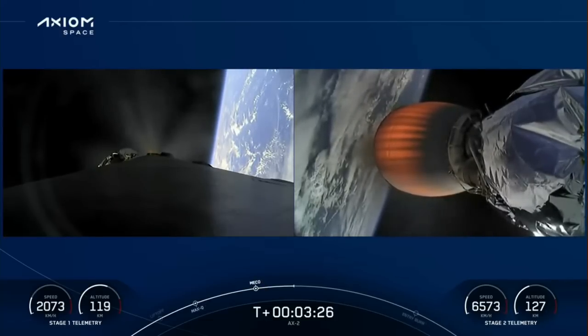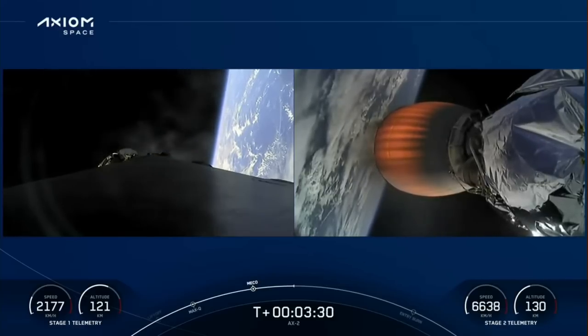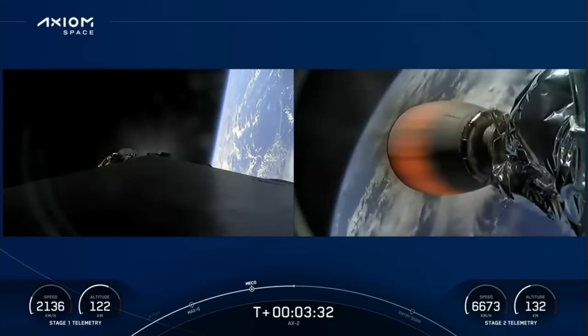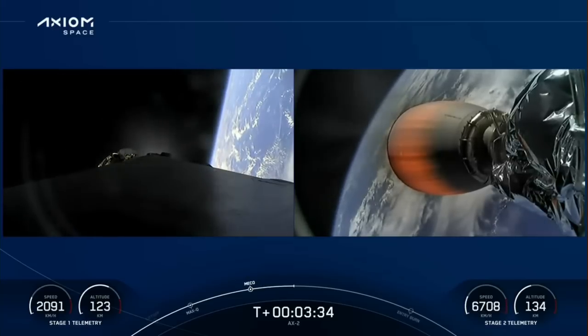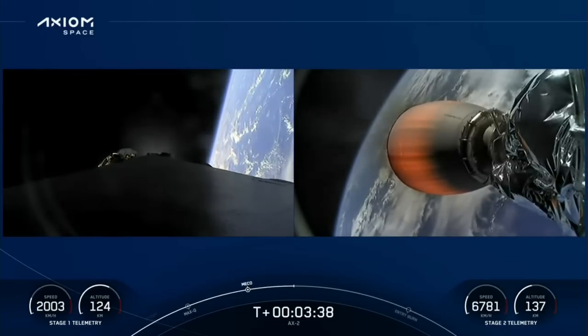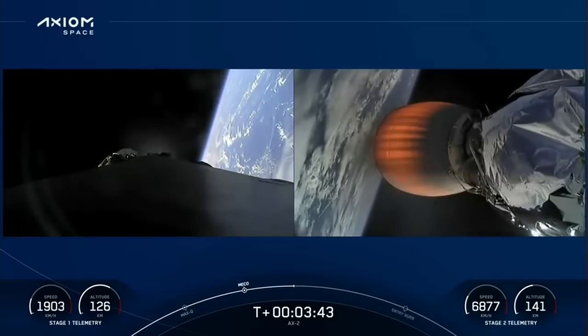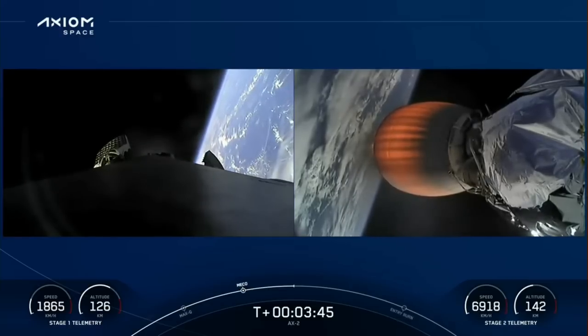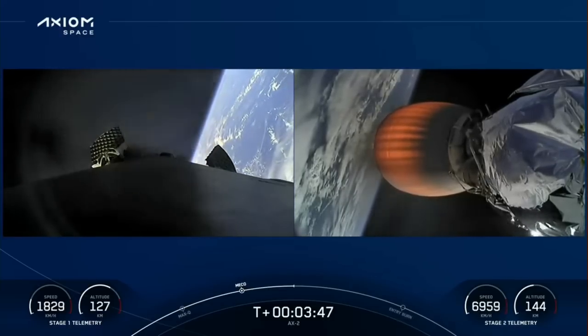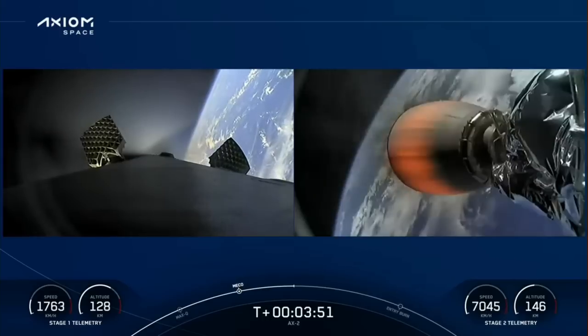Waiting for call-out that the boost-back burn is complete. Stage one, boost-back shutdown — right on time. First stage completed the first of three burns heading back to the landing site. Second stage continuing on power and on trajectory. Acquisition of signal, Bermuda — heading northeast to the Bermuda ground station.